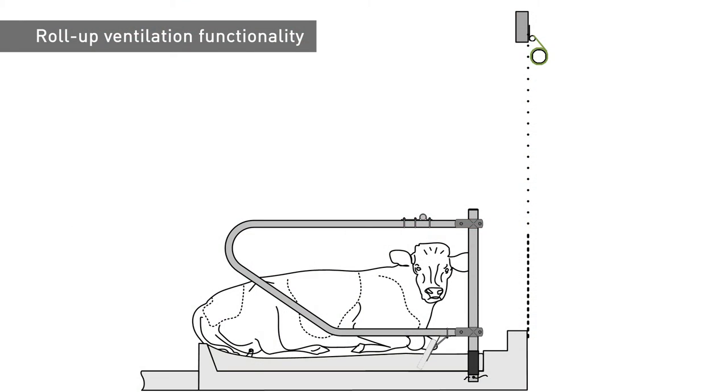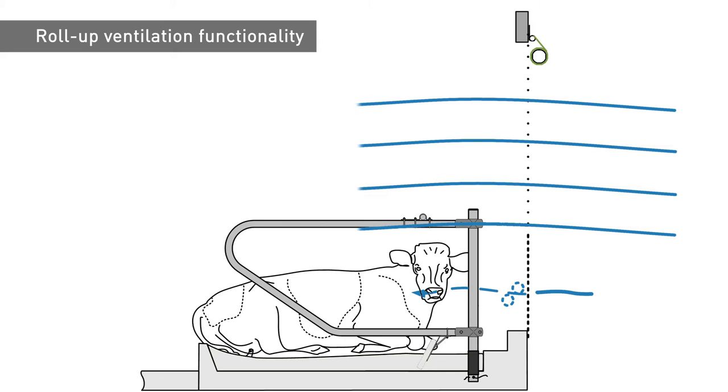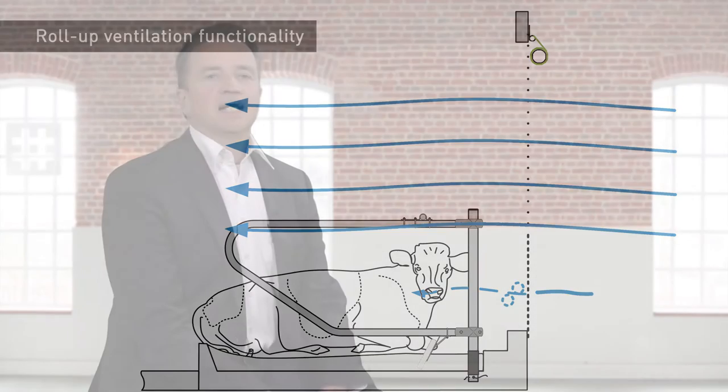During the summer, a blind with roll-up ventilation can be opened up further, revealing the open mesh without the breaking effect. Copious amounts of air can then flow into the house unimpeded.